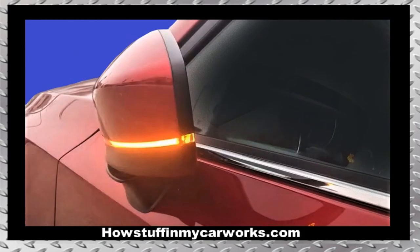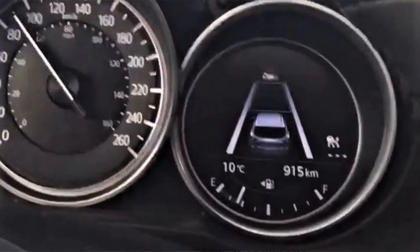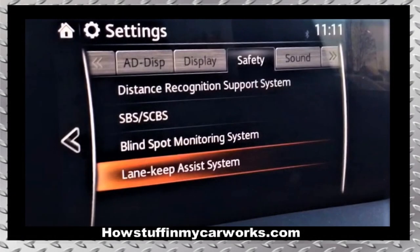Number nine: the folding mirrors in some of these vehicles are prone to malfunction. To solve the problem, the defective mirror needs to be replaced. Number ten: safety features like collision avoidance, smart braking, and lane assist usually don't work when driving in snow or heavy rain due to the windshield-mounted camera becoming obstructed.